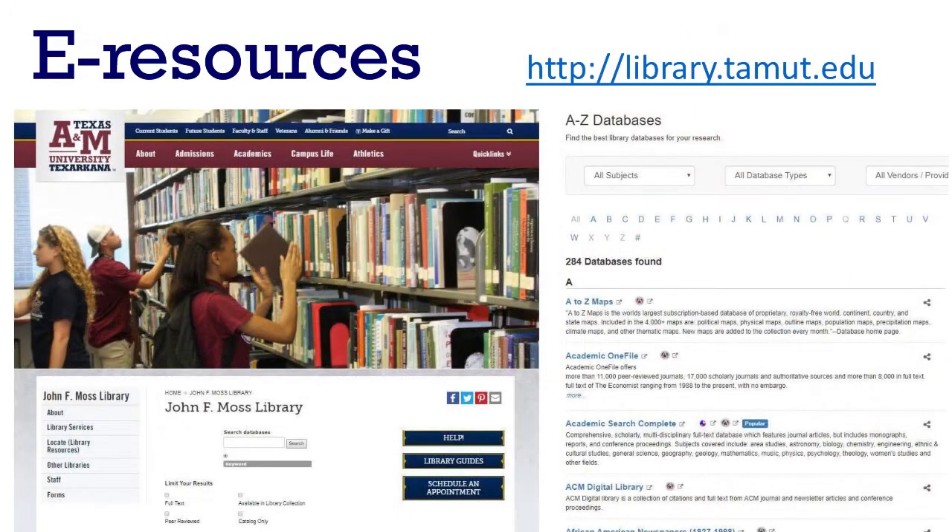E-resources. So much of what the library has to offer isn't even on the shelves, because we have a huge online collection. The library's website gives you access to hundreds of databases and thousands of ebooks, journals, images, audiobooks, and more. That might seem really overwhelming, but that's where our next resource comes in.